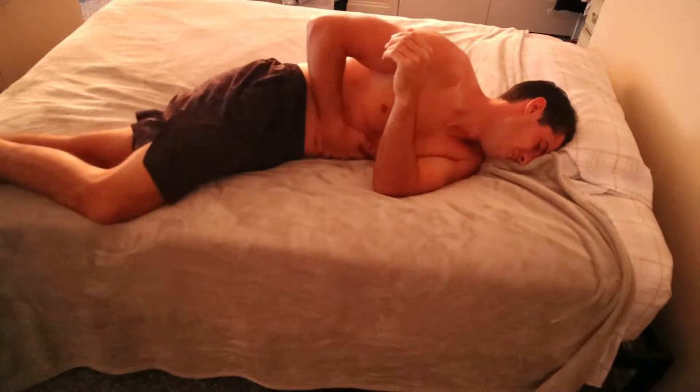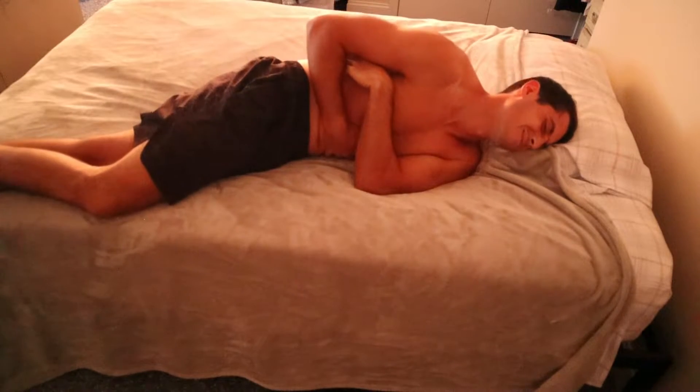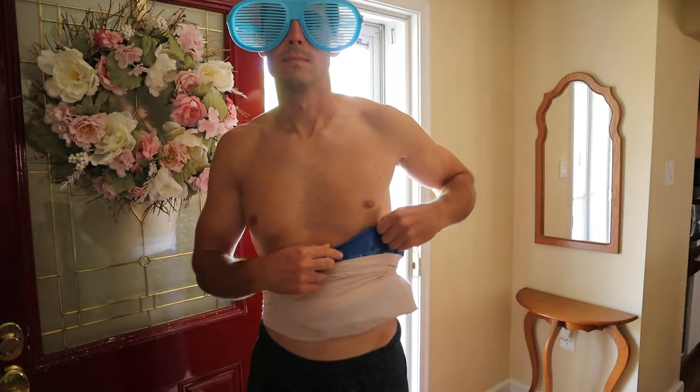A couple things to note before we get into training are your pain levels when you're at rest and your active range of motion. If you have pain when you're sleeping or lying down, then you need to ice and give your body time to recover. This also goes for simple movements — can you move around pain-free? Reach up? Bend over? Twist side to side? Bend and flex your legs?